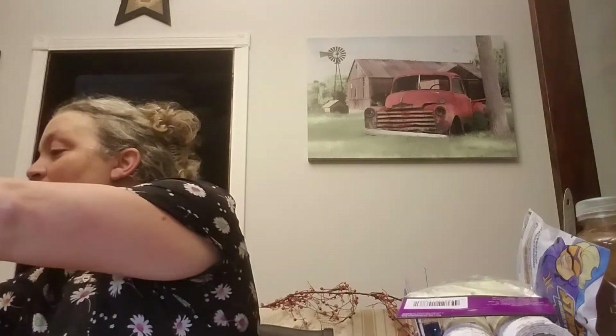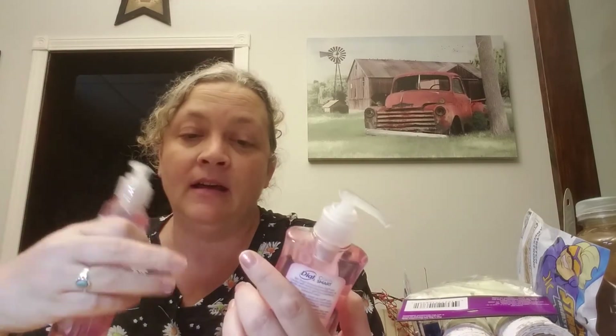I picked up a couple more of these Himalayan salt dial hand soaps. I love these and I go through them quite a bit — one is usually at the kitchen sink and one in the bathroom. I'm trying to stay stocked up. One store limits to two and another limits to four, which is strange.